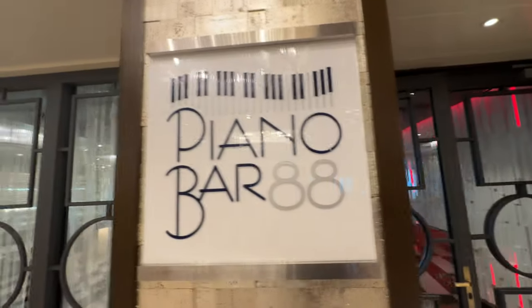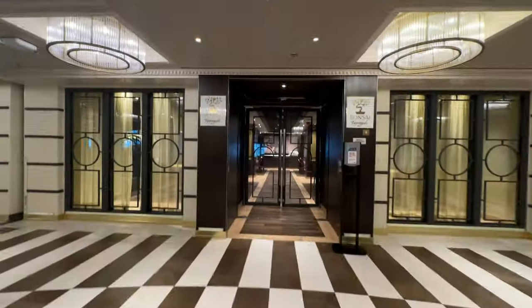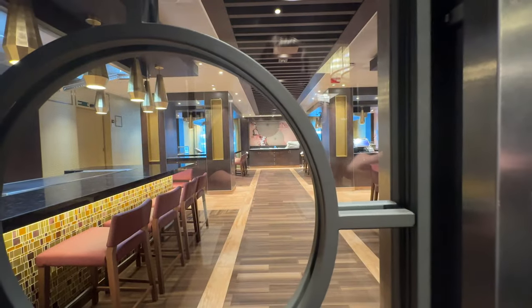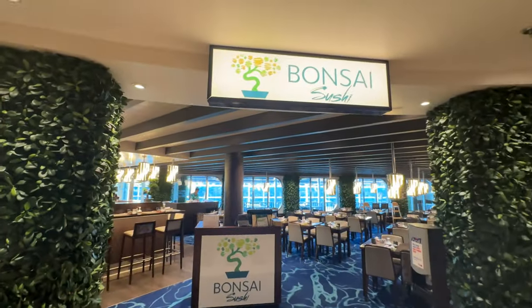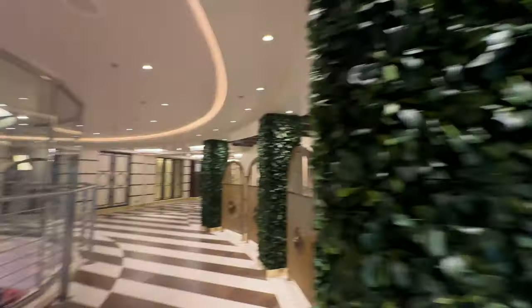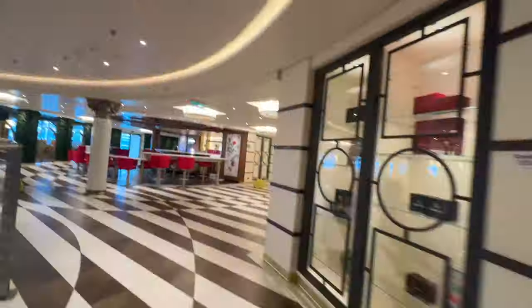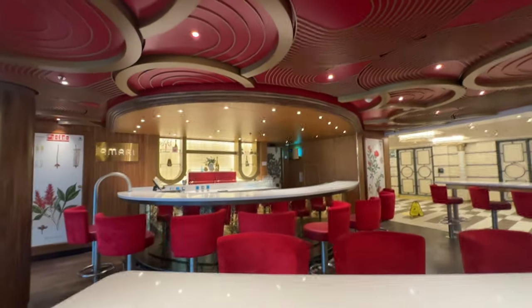Next up is a favorite among Carnival guests — Piano Bar 88, where you can sing along to your favorite tunes while enjoying a cocktail. Bonsai Teppanyaki is just across the way from Piano Bar and is an additional cost, open for lunch and dinner. Here we have Bonsai Sushi — also an additional cost but well worth the price. The Fahrenheit 555 Steakhouse is also on this floor at an additional cost, and we've really enjoyed our meals there. This is the Amari Bar, similar to the Alchemy Bar, where you can enjoy a personalized cocktail.